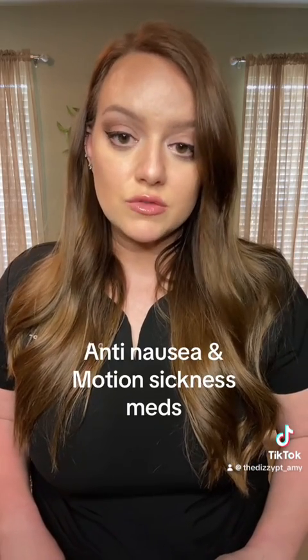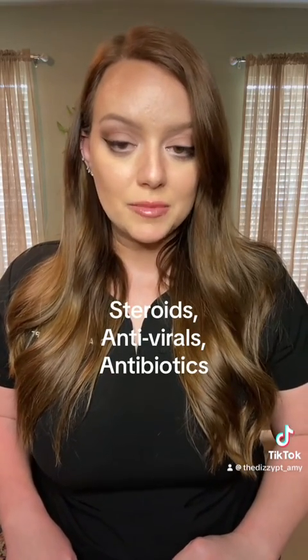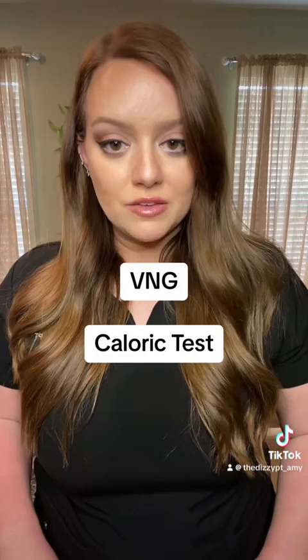If the doctor thinks you have vestibular neuritis or labyrinthitis and you are in the initial phase where you are having constant nausea, vomiting, and severe vertigo, they will simply treat the symptoms with things like Zofran and Meclizine. They may also give you things to speed along healing, such as steroids, antivirals, or antibiotic medications. After the initial severe phase of vertigo wears off, they may send you for additional testing with an audiologist, such as VNG or caloric testing, which will tell them the extent of the damage from the infection.